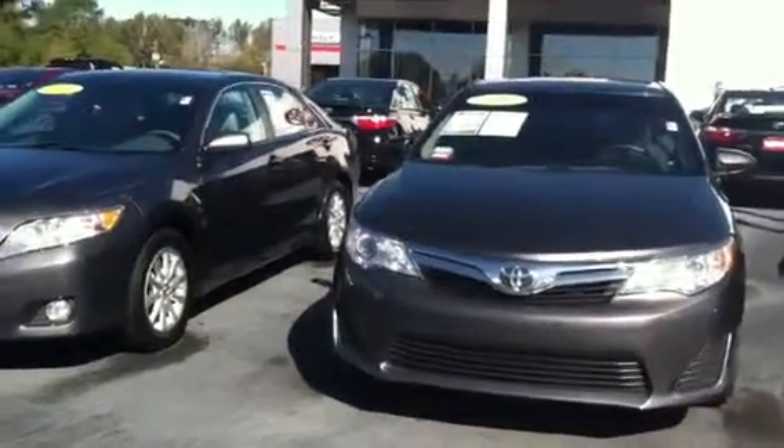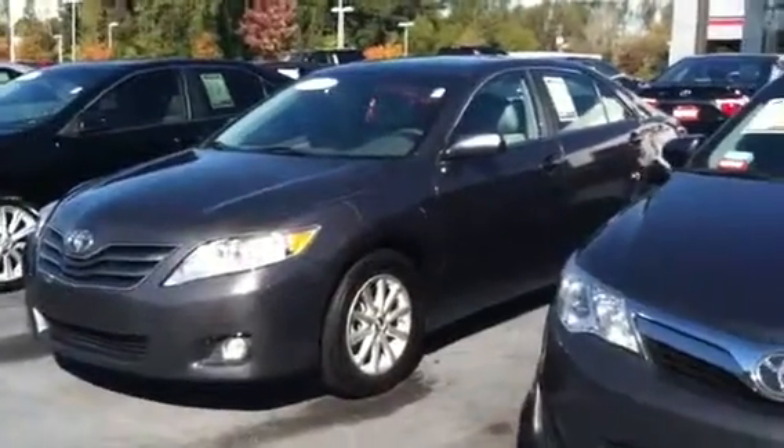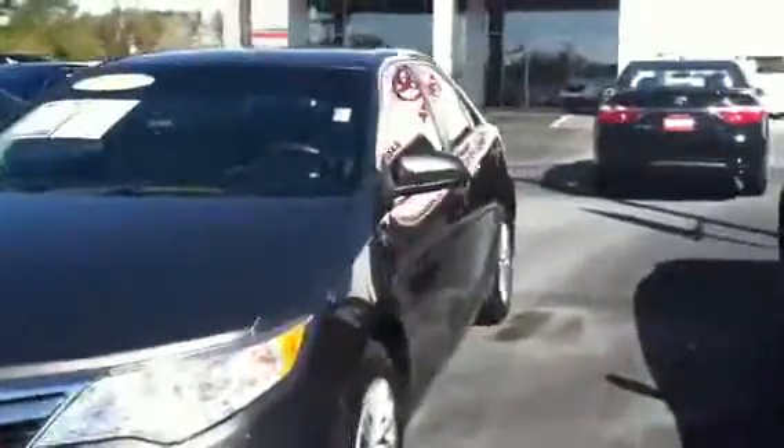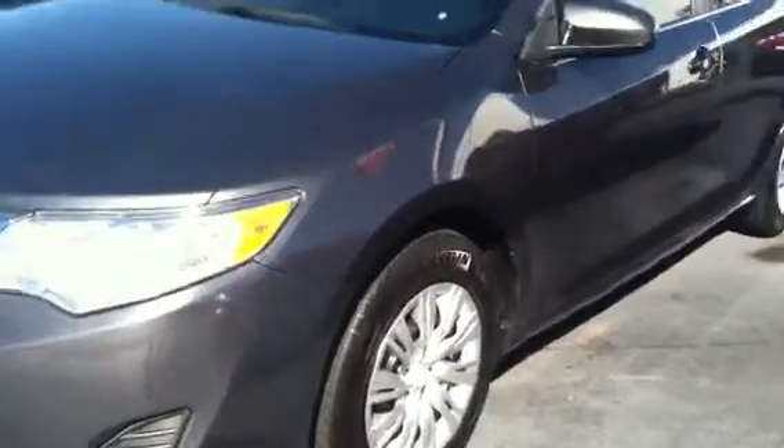Miss Griffin, here are two Camrys — one's a 2012 and one's a 2011. I've sat in both of these vehicles. The 2012 has the steel wheel and the 2011 has the alloy wheel.